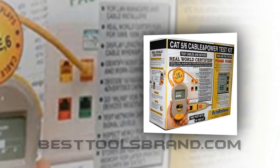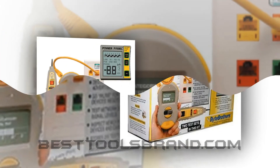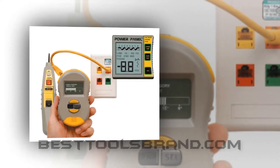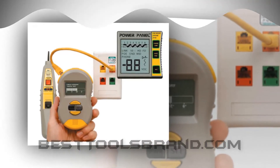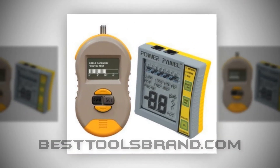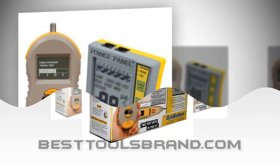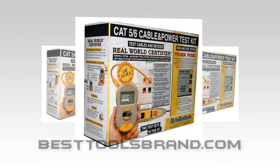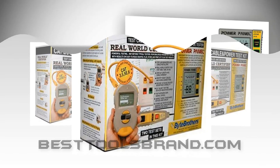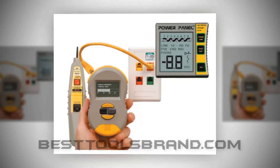BestToolsBrand.com presents the Triplet CPK1000IL Real World Certifier Byte Brothers RWC1000K Testing Kit. The kit consists of two different tools: the real world certifier and the power panel. The real world certifier is an ethernet cable category verifier as well as a coax tester, from which you can export test reports. The power panel is quite great at in-depth testing abilities.